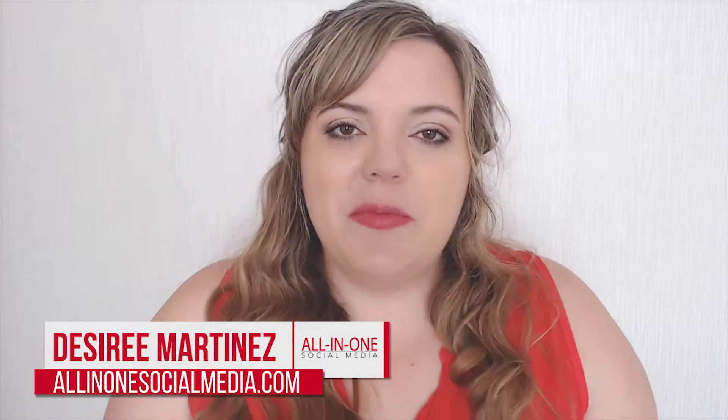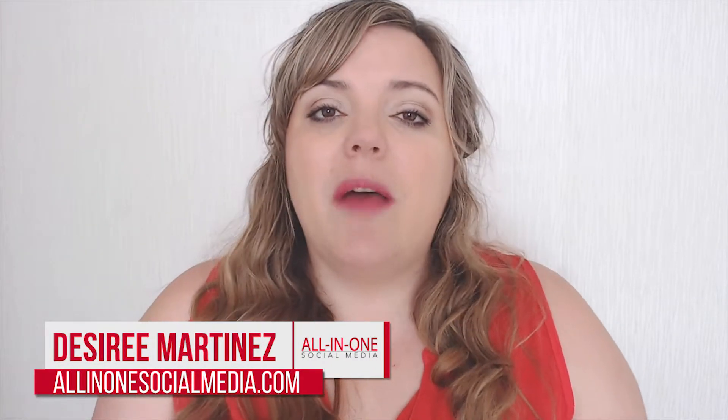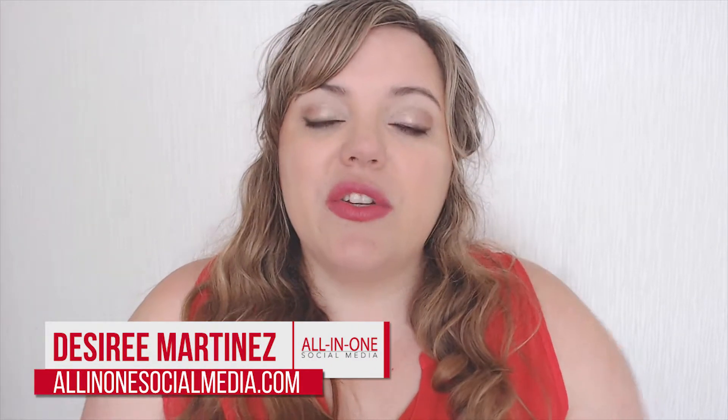Hi boring business owners, and welcome to my channel. My name is Desiree and I'm here to help your message get seen in a cluttered newsfeed. If you're looking to grow online and with social media marketing, you're going to want to hit that subscribe button below so you don't miss anything that's going to help you crush it on this online journey you are on.